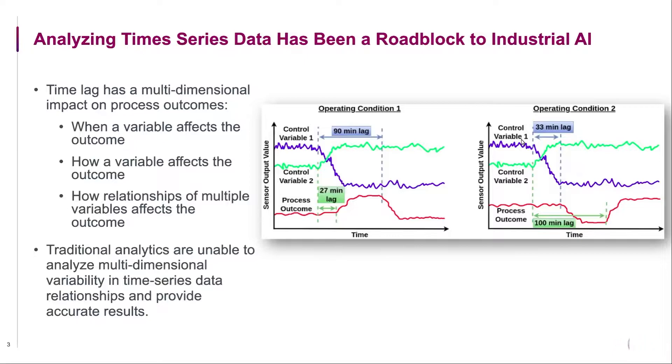Now control variable 1 affects the process in 33 minutes and control variable 2 affects the process in 100 minutes. This keeps changing for different operating conditions. So there is uncertainty in when a variable affects the process outcome.